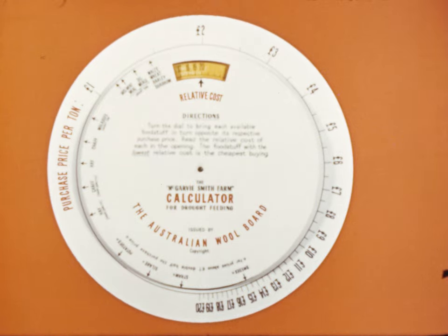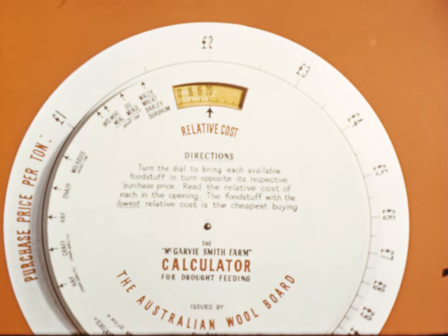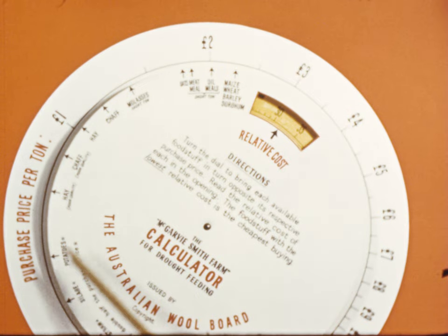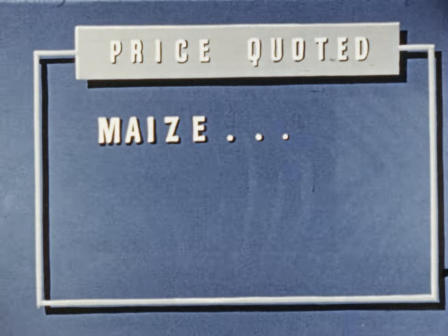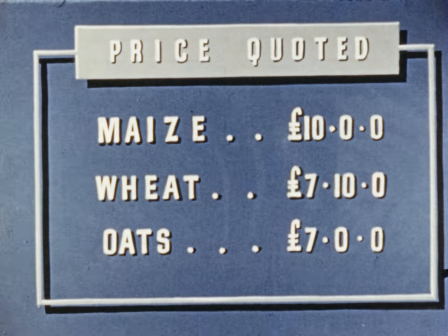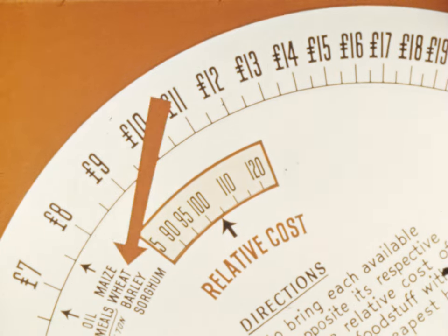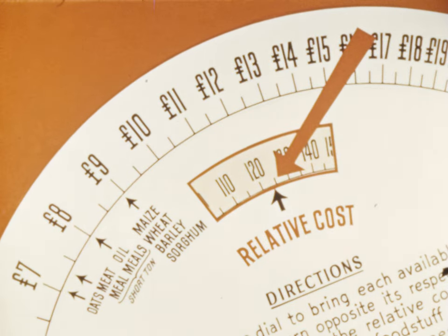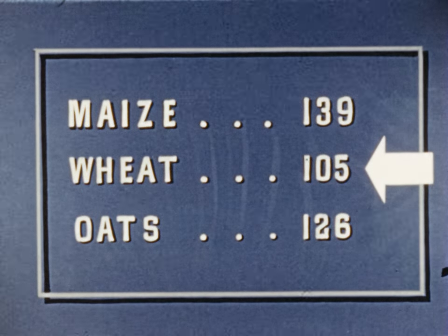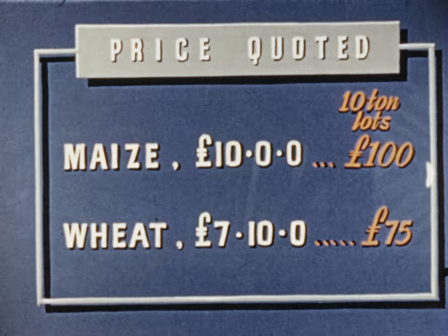This knowledge of the amount of nourishment different foodstuffs contain is the basis on which this calculator has been worked out. By its use, the man who buys feed in drought time can select the foodstuff which gives him the maximum amount of nourishment at the minimum cost. He simply turns the dial to place each foodstuff opposite its price per tonne, and the lowest figure is the cheapest buying. For example, if maize is quoted at 10 pounds per tonne, wheat at 7 pounds 10, and oats at 7 pounds — maize gives a figure of 139, wheat gives 105, and oats gives 126. Wheat shows the lowest figure and is accordingly the best buying, meaning a saving of 25 pounds on every 10-tonne lot — 25% cheaper.